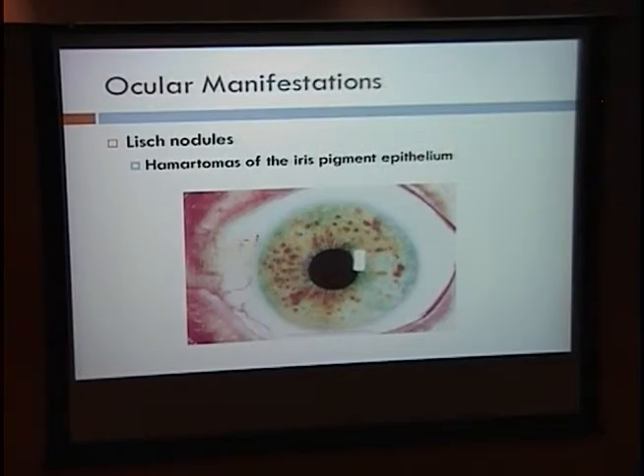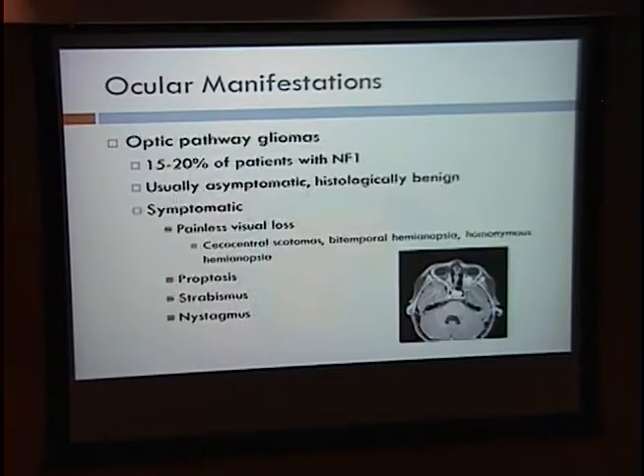The ocular manifestations include Lisch nodules, which are hamartomas of the iris pigment epithelium, as well as optic pathway gliomas, present in about 15% to 20% of patients. These are usually asymptomatic and histologically benign, although when symptomatic they can cause painless visual loss, proptosis, strabismus, and nystagmus. The visual loss depends on where these tumors are growing in the optic pathway, ranging from scotomas to hemianopsias.